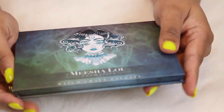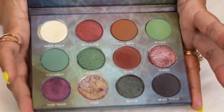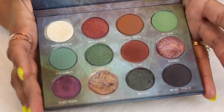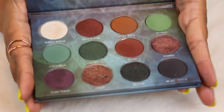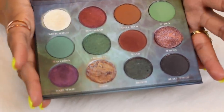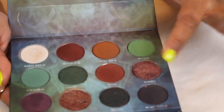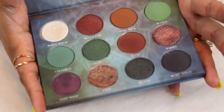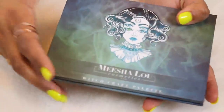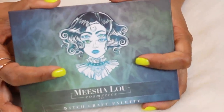Here is a palette I featured in an 'Angelica Made Me Buy It' video — this is the Misha Lou Witchcraft palette. It was so hard to buy a green palette back in the day and this was like the first palette I saw with this color combination. Misha Lou is a UK-based indie brand so I paid a lot of money to get it here. I really like the shimmers — they're very buttery and beautiful. But since this palette launched there have been so many other green palettes, so I don't really reach for it too much.